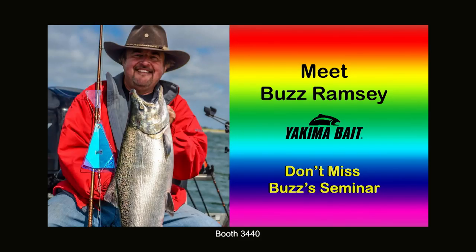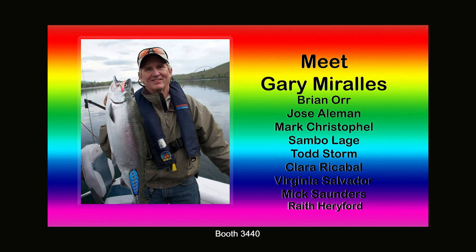At the Angler West booth, meet fishing industry icon Buzz Ramsey and Gary Morales and others you know from the show. This is going to be a great year for fishing and I sure hope to see you in Sacramento.